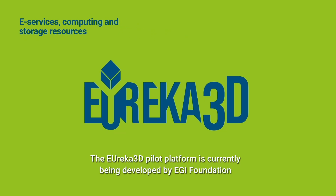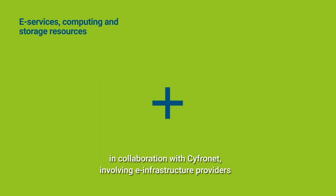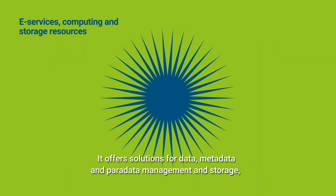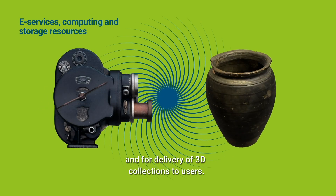The Eureka 3D Pilot Platform is currently being developed by EGI Foundation in collaboration with CypherNet, involving infrastructure providers and cultural heritage institutions. It offers solutions for data, metadata and paradata management and storage, and for delivery of 3D collections to users.